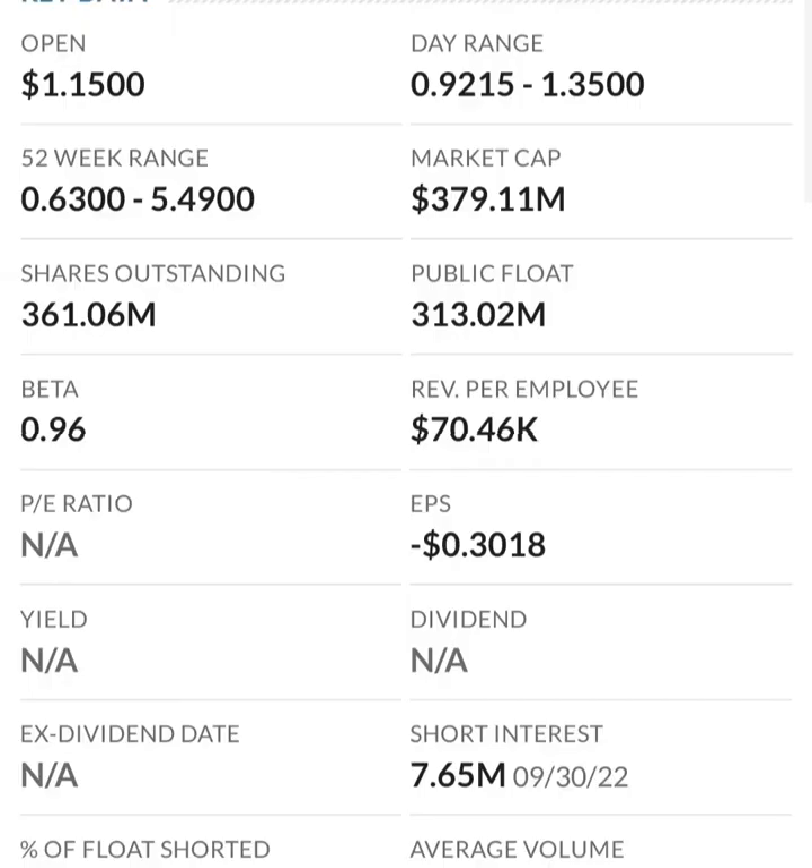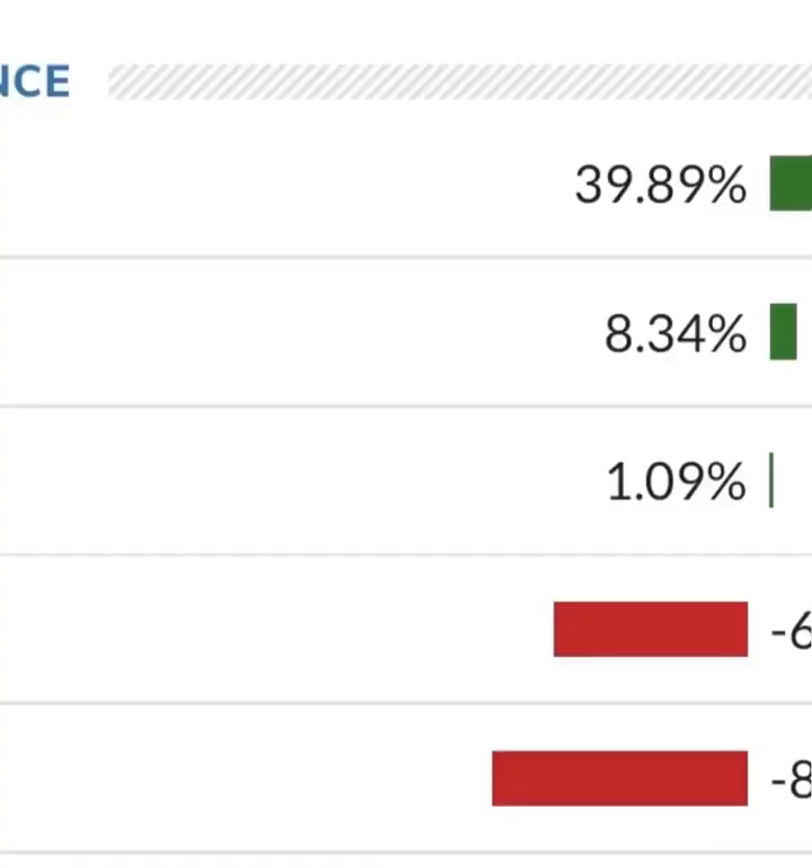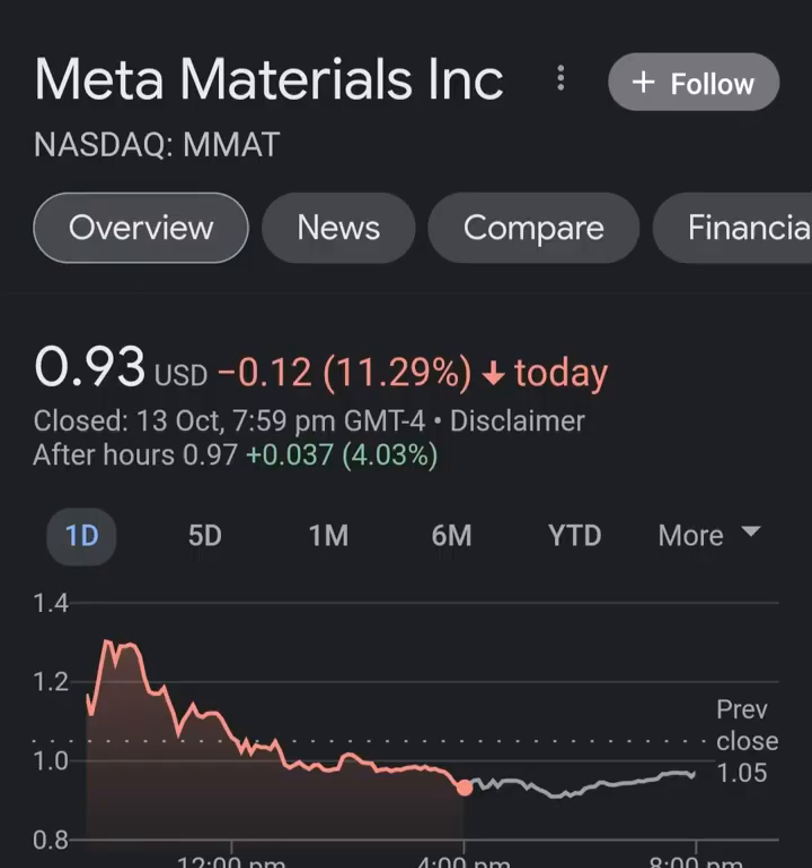The revenue growth looks okay year to year, but in comparison to their expenses, their expenses are about 12 to 13 times their revenue, which is not good at all. So they must be diluting shareholders. If we look at the balance sheet we can see how many shares have been issued year to year.